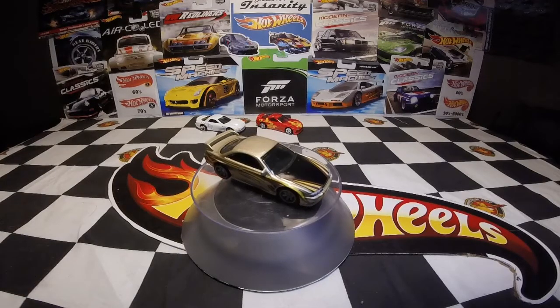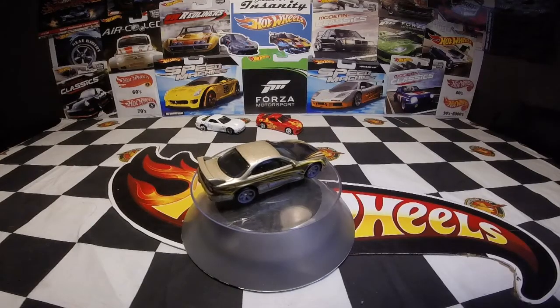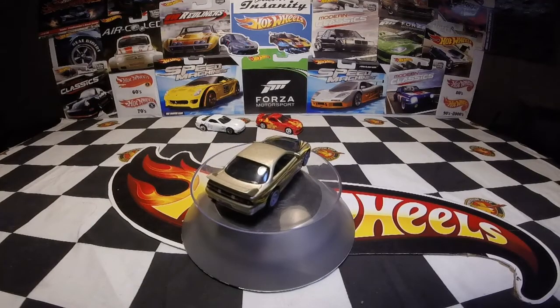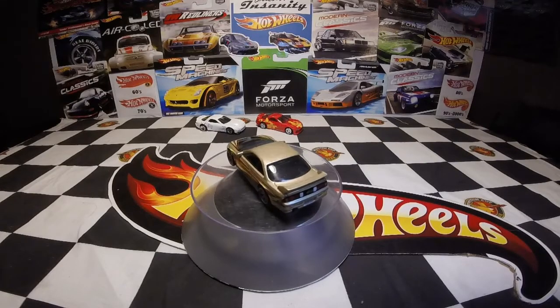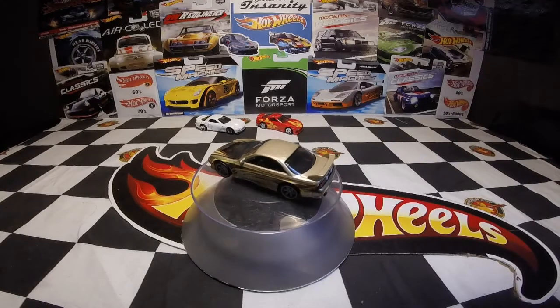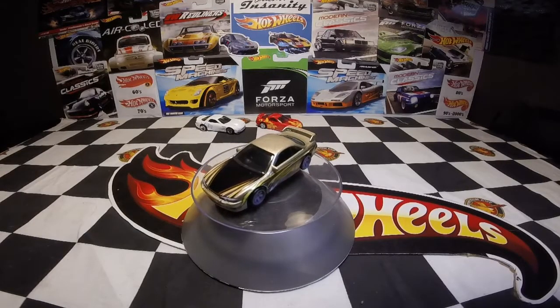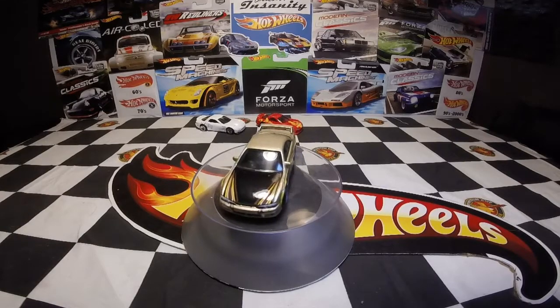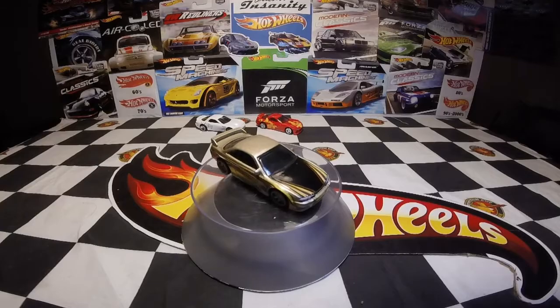If I remember right, the Silvia — the first edition was in Car Culture, the Street Tuners set, I think. I never saw that set. It was all white, if I remember right — that was the first release. This is the second release of the S-14.